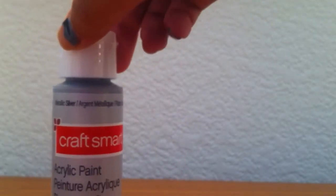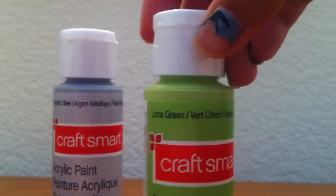I got paint — I got six bottles of CraftSmart paint, and the paint was on sale for like 50% off. Each bottle was like 29 cents, which is a really good deal. I got metallic silver and lime green.